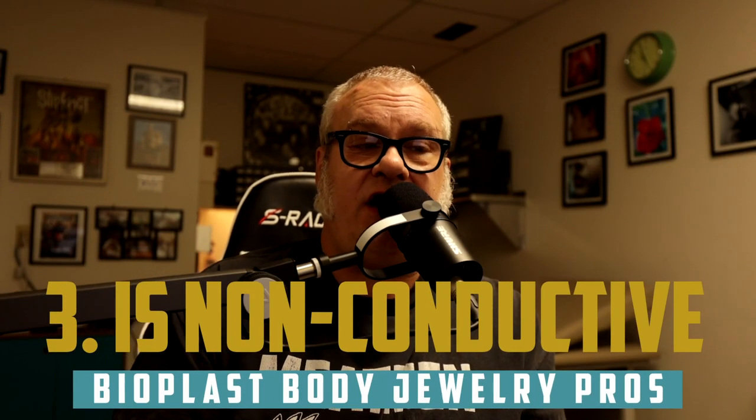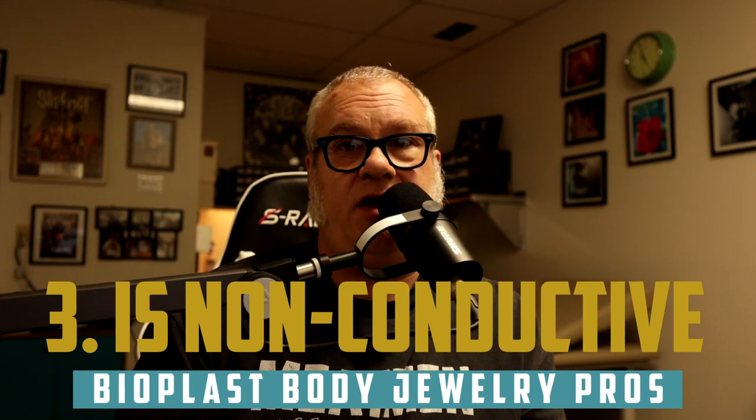Number three: non-conductive. This will not be affected if you have to go in for surgery or some type of scan and they make you take out your metal jewelry — this is not going to be an issue with this material. That's one of the ways I would suggest using it if you absolutely have to. Beyond that, to be honest with you, I think glass is a much better choice. It tends to be easier to keep in the body longer, a little bit more secure and not quite as rough as the plastic stuff.